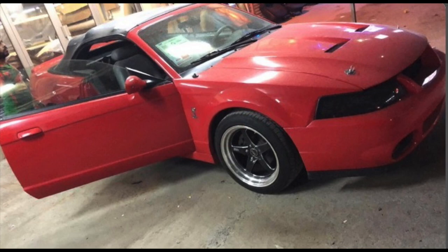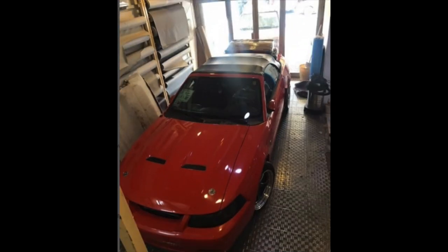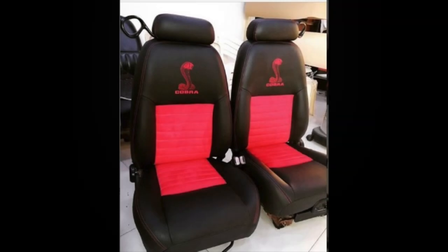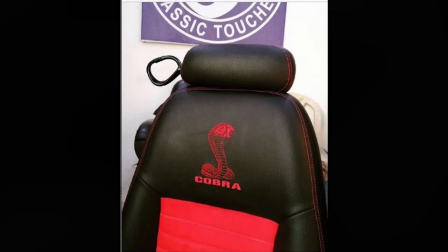The owner decided he wanted to make it into a Cobra Terminator replica. Once the car was taken care of inside, he bought some new seat covers and had them put on. Those were done very nicely — they have red and black on them and are basically the same style as the original seats, but with beautiful red leather.